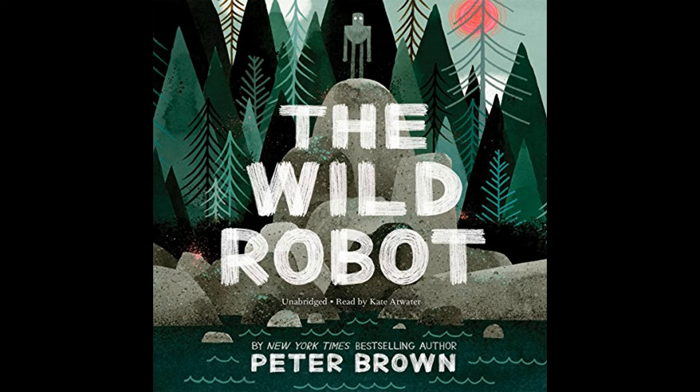Initially, Roz's mechanical and artificial presence stands in stark contrast to the natural surroundings, and she struggles to adapt to the untamed environment. The story begins as Roz's crate is washed ashore amidst the remnants of a ruined cargo ship. Her activation is a result of a curious otter manipulating her on switch. Roz awakens to her new environment with no set purpose or instructions, utilizing her design to learn from her surroundings. The first challenge she faces is the harsh judgment from the animal inhabitants who view her as a monster, largely due to her unfamiliar and mechanical form.